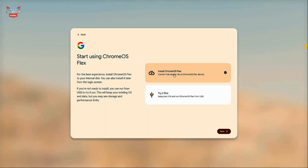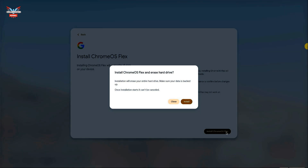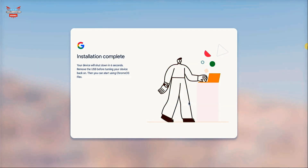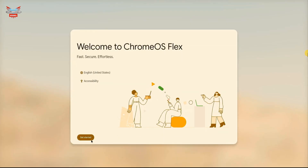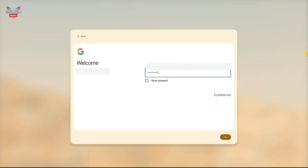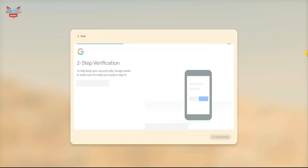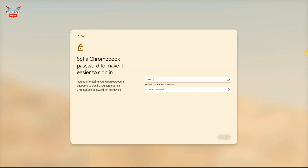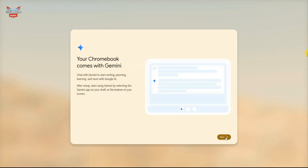Then it's down to you to go through all the settings — what keyboard you have, any accessibility options. You can choose to either go ahead and install Flex or just run it off the USB stick. It will give you that warning that it will erase your entire hard drive, so make sure you've backed up and moved anything you need off the laptop. The installation won't take too long, and once complete you can reboot into Chrome OS. Log in with the account you want to use, set up two-step verification, transfer your information, and sync with your existing Google accounts.